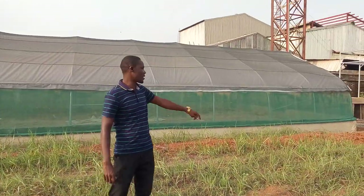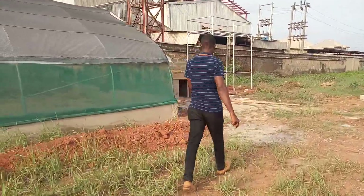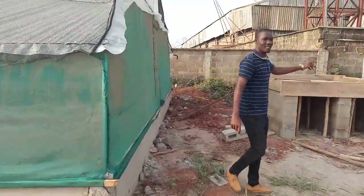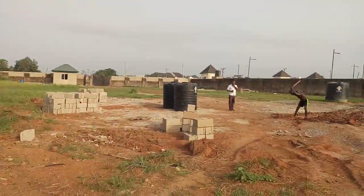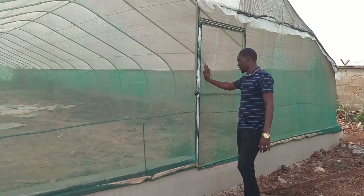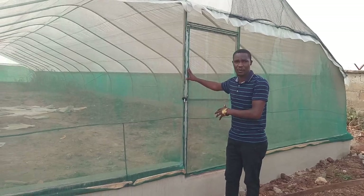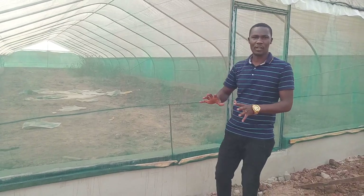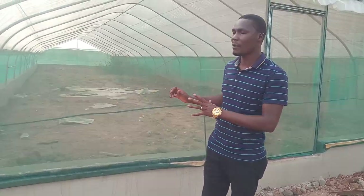I'm going to take you through the front part now and show you the entrance of this greenhouse. This is our tank stand and we have our plumber on ground working on the water system. This is the entrance of the greenhouse — you can see it's locked. If you don't have any business in here, you're not supposed to go inside. You open it from here and go in. We have now started working on the inside, and when we start designing the inside, I'm going to bring you that video for you to see how it works.